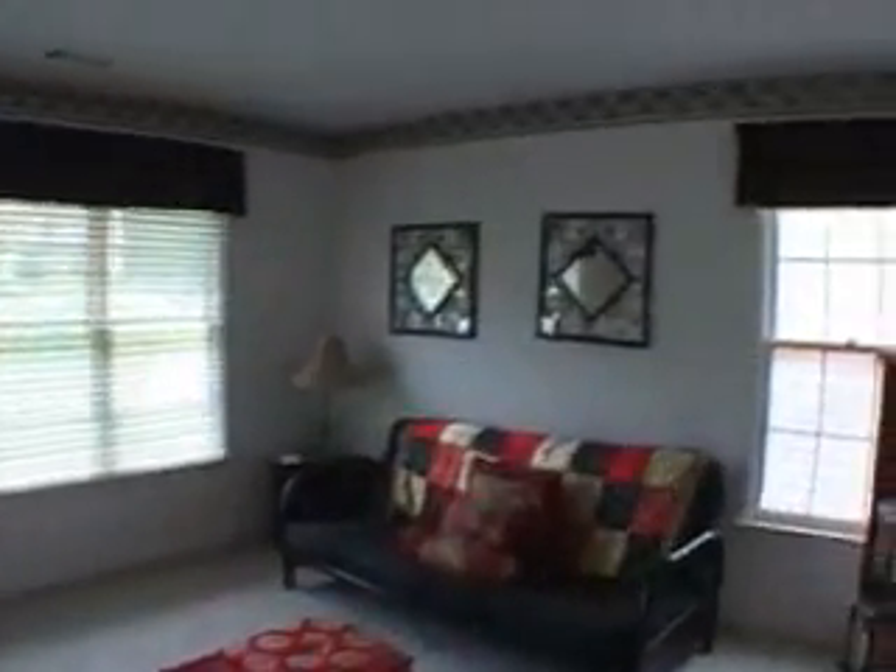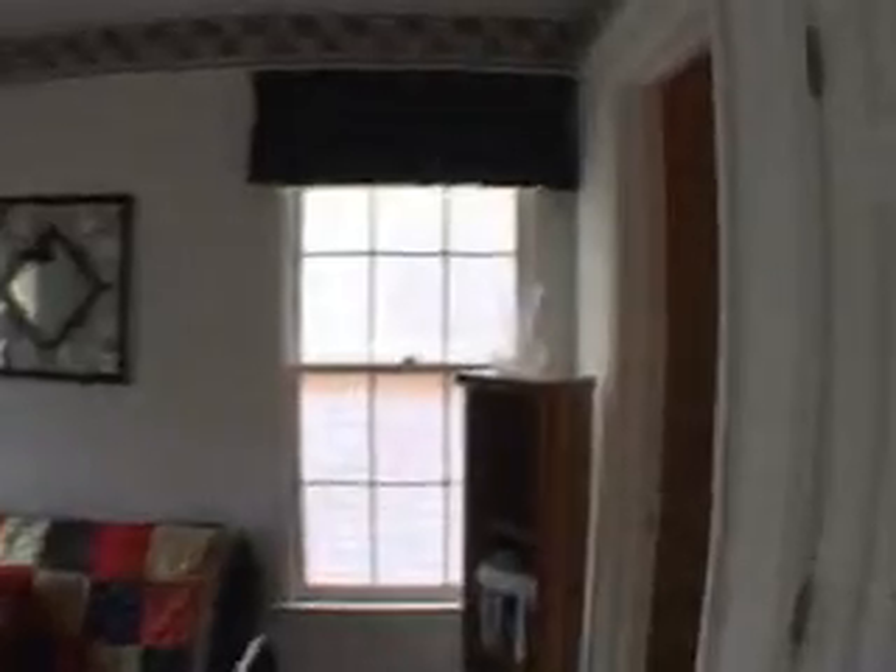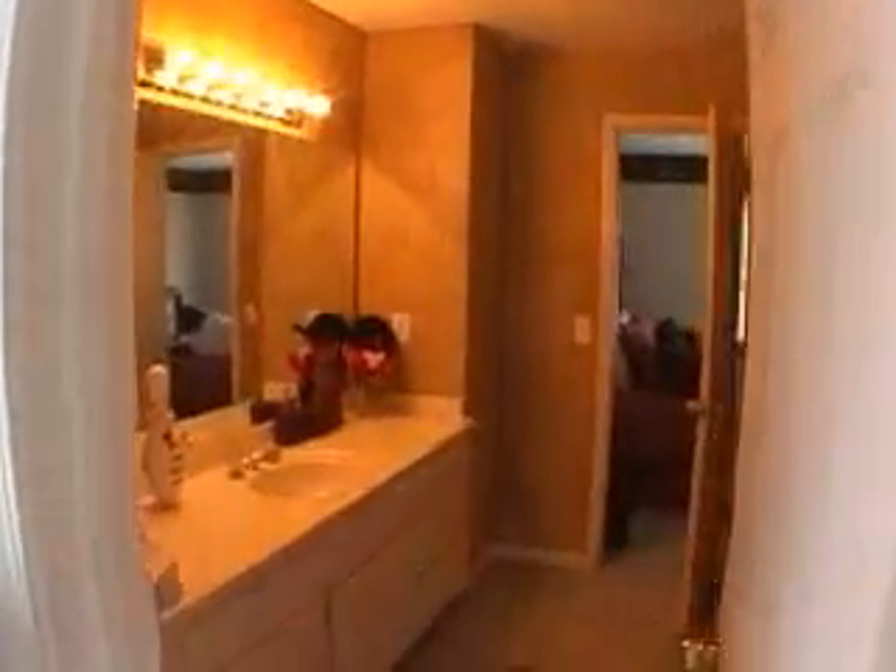Gliding upstairs, we will turn and enter this bedroom. It has a Jack and Jill bath that leads over to an adjacent spacious bedroom. All secondary bedrooms in this home are very spacious.